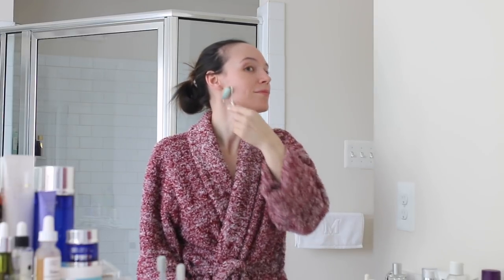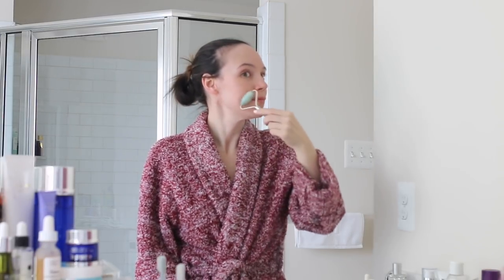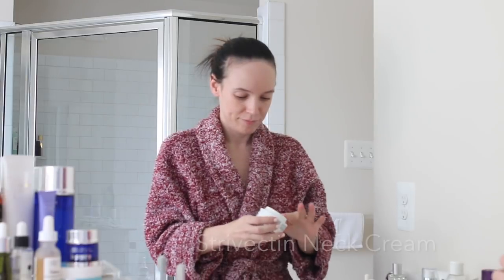I am then grabbing my jade roller and doing some jade rolling again. I just wanted you guys to see my technique — just upward, gentle strokes around the contours of the face, especially kind of focusing on the jawline and around the cheeks.